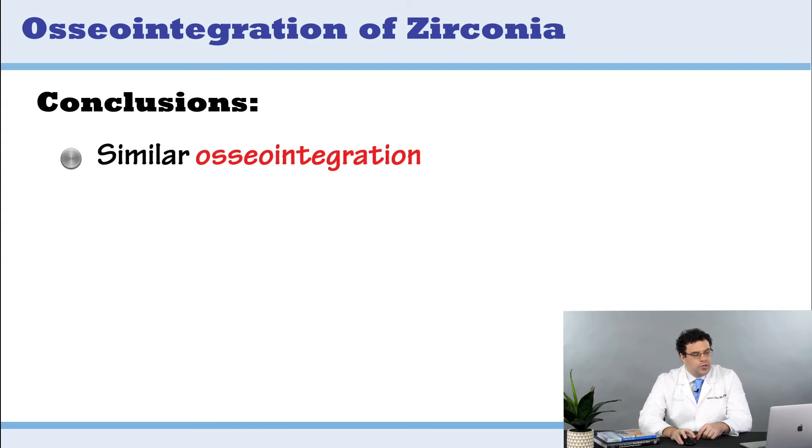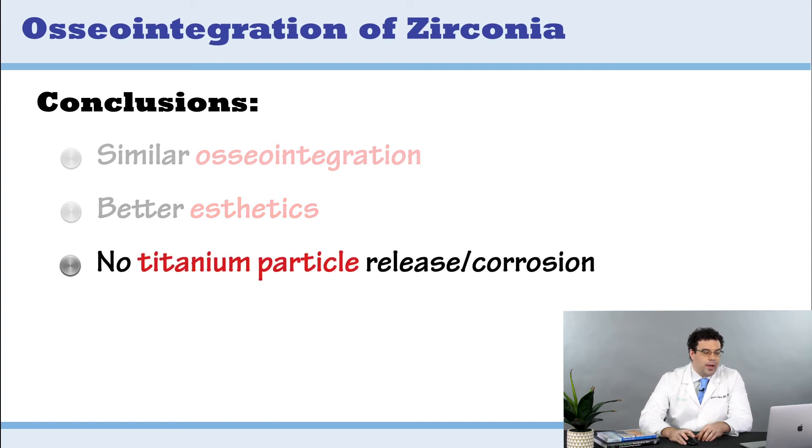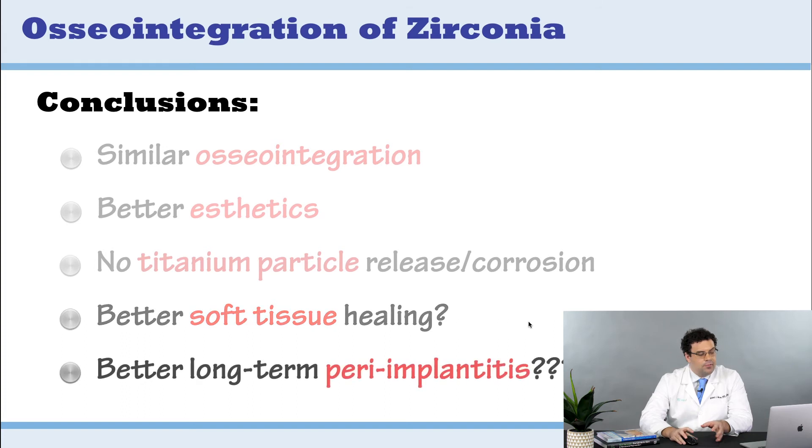In conclusion: number one, we have similar osseointegration to titanium. Number two, better aesthetics — obviously, if you have a white implant versus a silver one and the thread starts showing, the white one looks more aesthetic. Number three, no titanium particle release or corrosion. There is also data — pretty strong data — demonstrating better soft tissue healing around zirconia compared to titanium, and there may be better long-term peri-implantitis outcomes as well. That's the big case for zirconia right now.